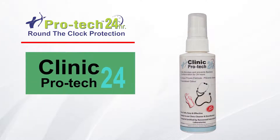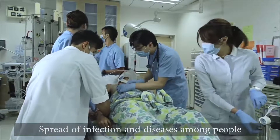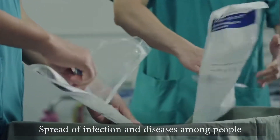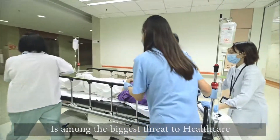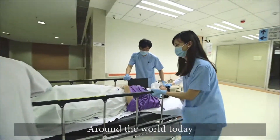Clinic ProTech 24. Spread of infection and diseases amongst people in high infection risk medical facilities is among the biggest threat to healthcare around the world today.